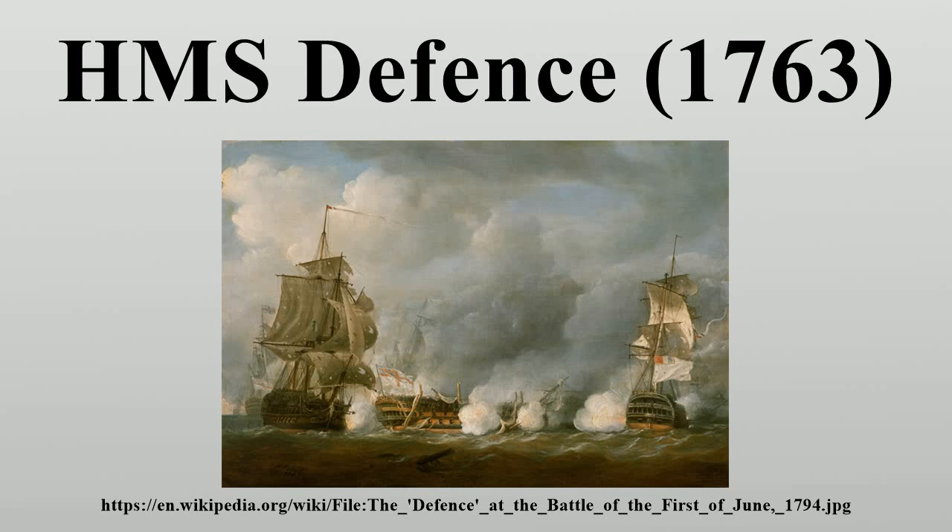In 1798 she returned to the Mediterranean under Captain John Payton, taking part in the Battle of the Nile in August.